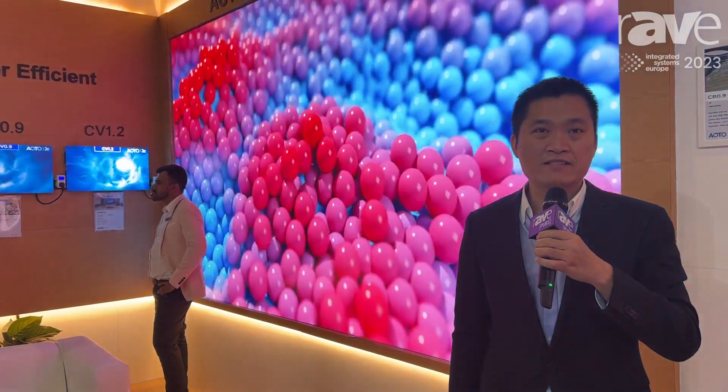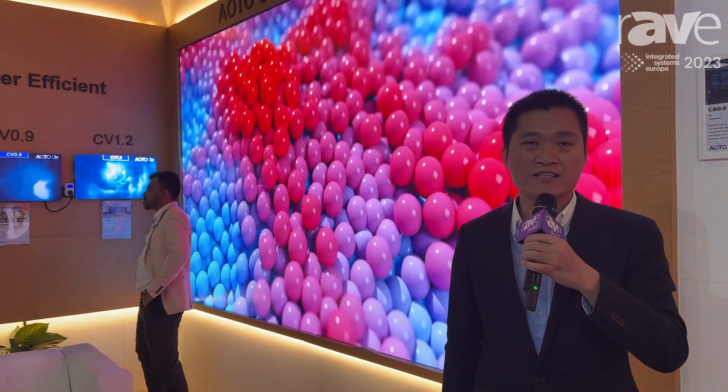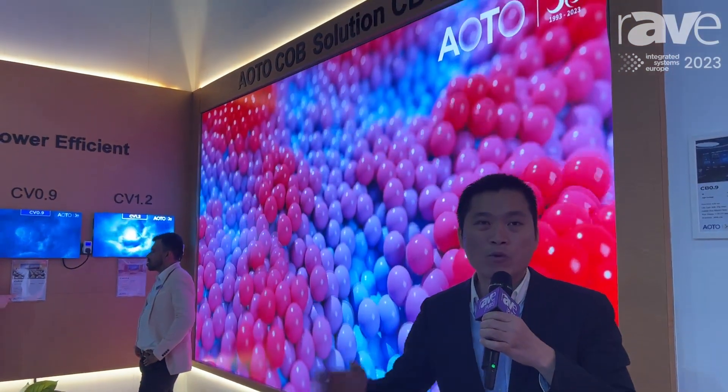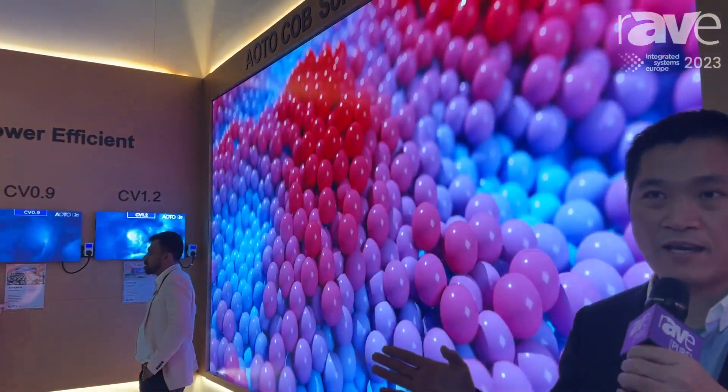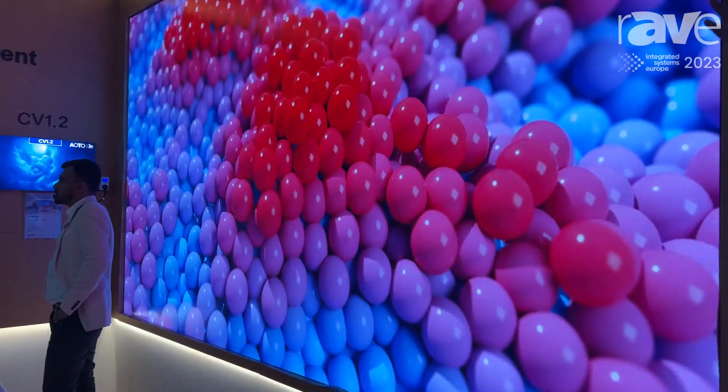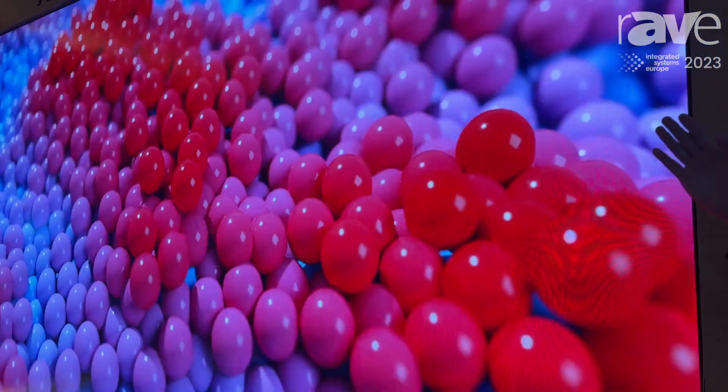Welcome to AOTO booth at ISE 2023. This is Dennis from AOTO. I would like to introduce AOTO commercial solutions this year, and first you will look at this CB 0.9 4K solution we bring here.